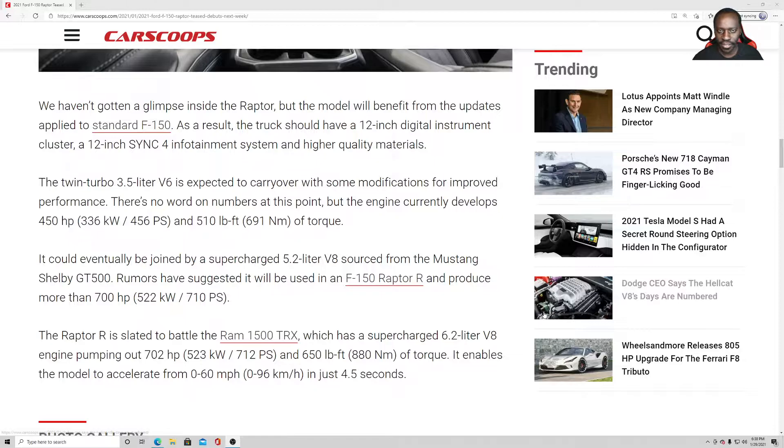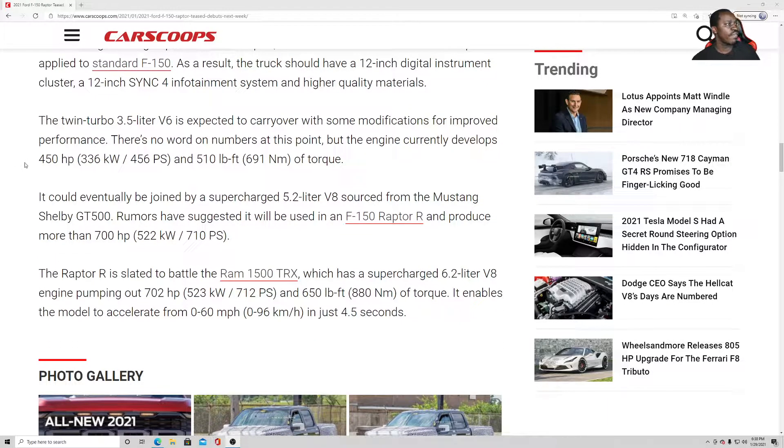We haven't gotten a glimpse inside the Raptor, but the model will benefit from updates applied to the F-150. As a result, the truck should have a 12-inch digital instrument cluster, a 12-inch Sync 4 infotainment system, and higher quality materials. The twin-turbo 3.5-liter V6 is expected to carry over with modifications for improved performance — currently developing 450 horsepower and 510 pound-feet of torque.